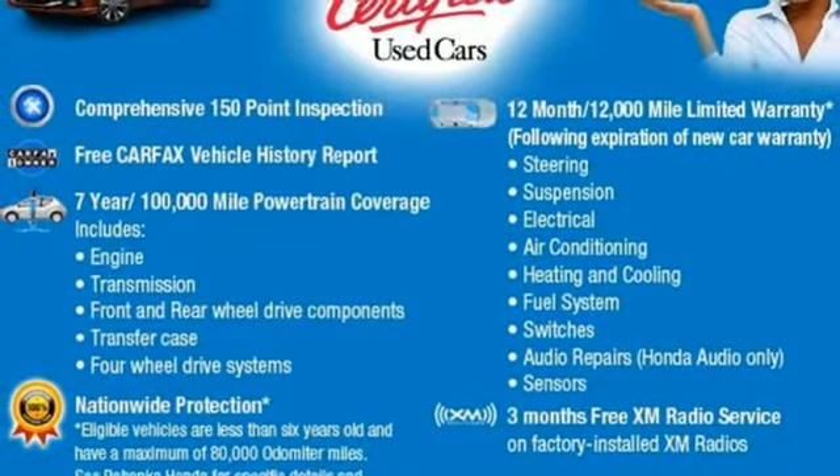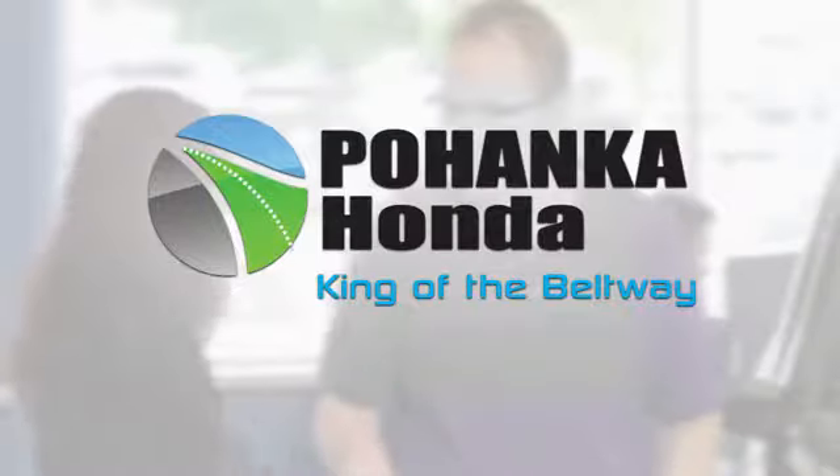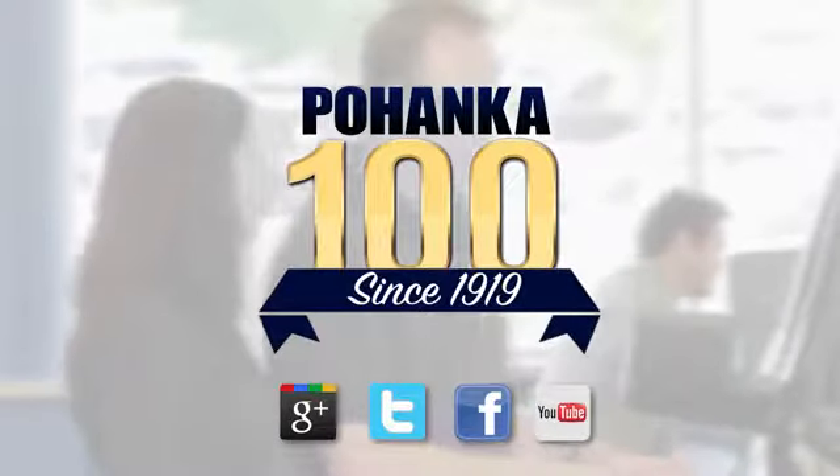Find your calling. This pilot will take you there. Come and see it today. Visit Bohenka Honda, King of the Beltway, today.